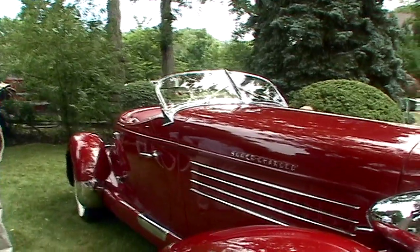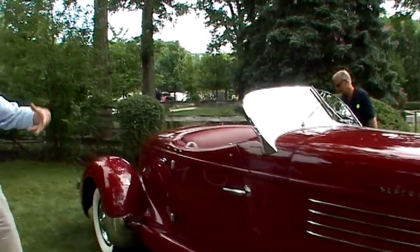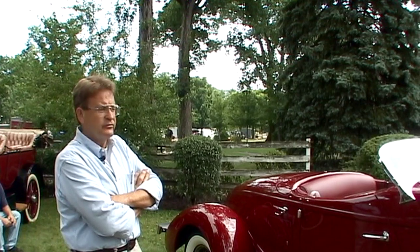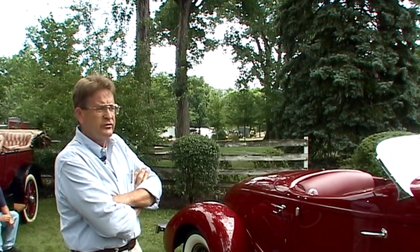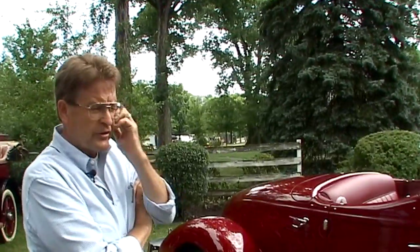They used up a lot of their leftover Speedster bodies from the 33 and 34 cars. So these early Speedsters, up through about car number 80, 89 or 90, were actually modified 32 to 33 Speedster bodies that Gordon Berig did a design change on and remodeled to introduce this car. It's got a Lycoming straight eight, supercharged engine, small displacement — I think it's about 262. Can we see the engine?